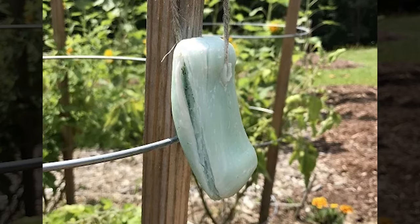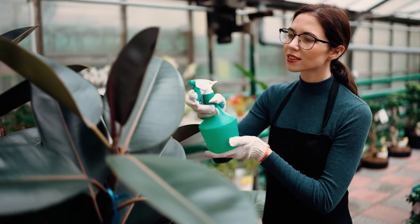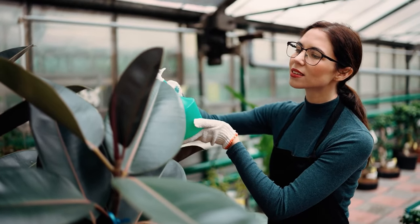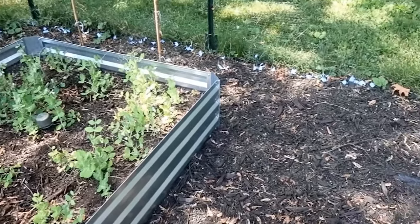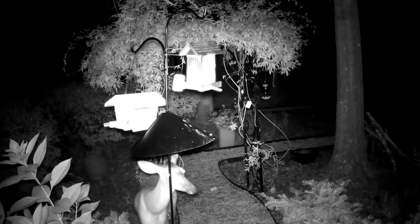Alternatively, you can hang a bar of Irish Spring Soap near trees and in greenhouses to also repel insects and pests from destroying your plants. It is believed that the strong scent will not only keep away insects, but pests like rabbits, mice, and even deer.